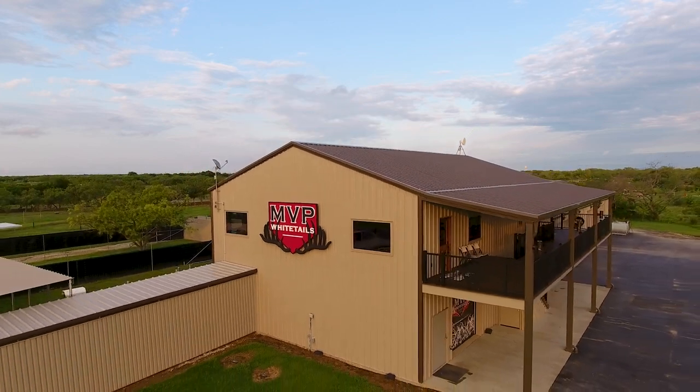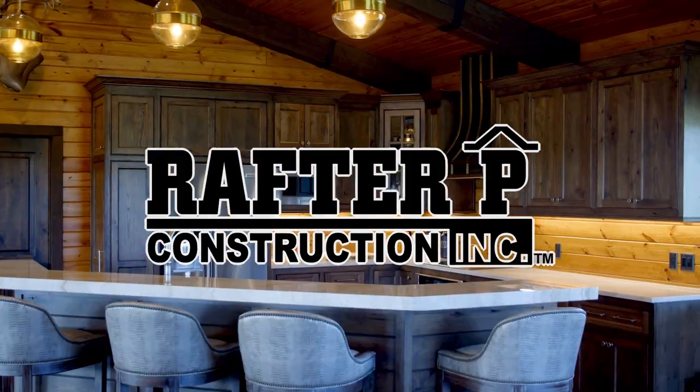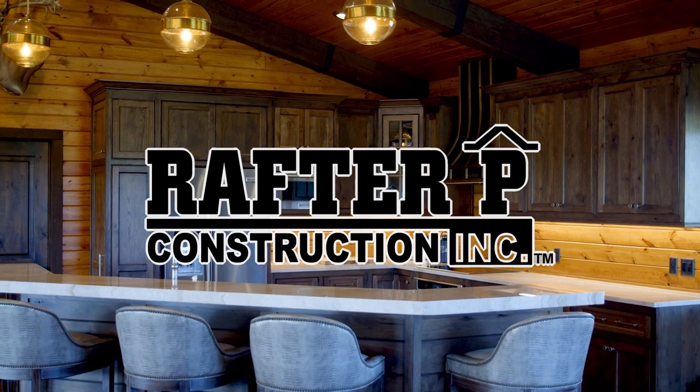The Deer Farming Channel is brought to you by Rafter P Construction. Stick around to learn more about Rafter P's design build process and, of course, the biggest deer in the world.